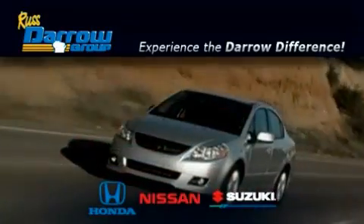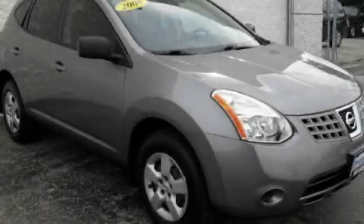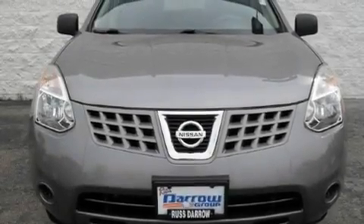Another fine vehicle offered by Rust-Aero Honda Nissan Suzuki. This is a certified pre-owned 2008 Nissan Rogue — a car-like ride with space like an SUV.